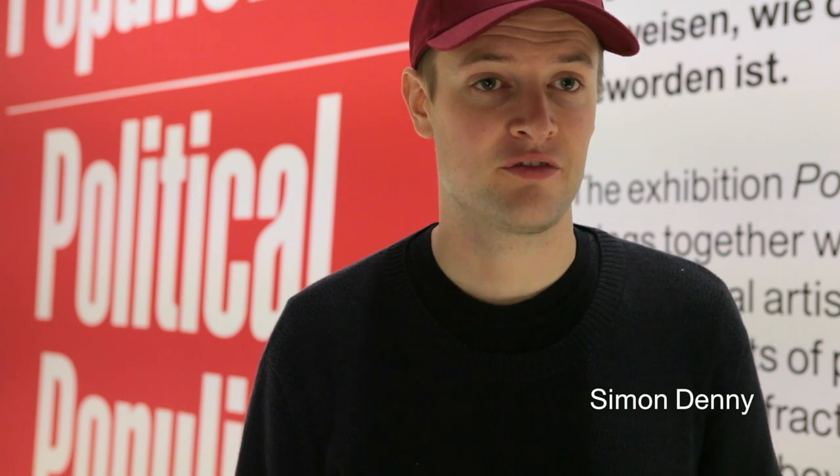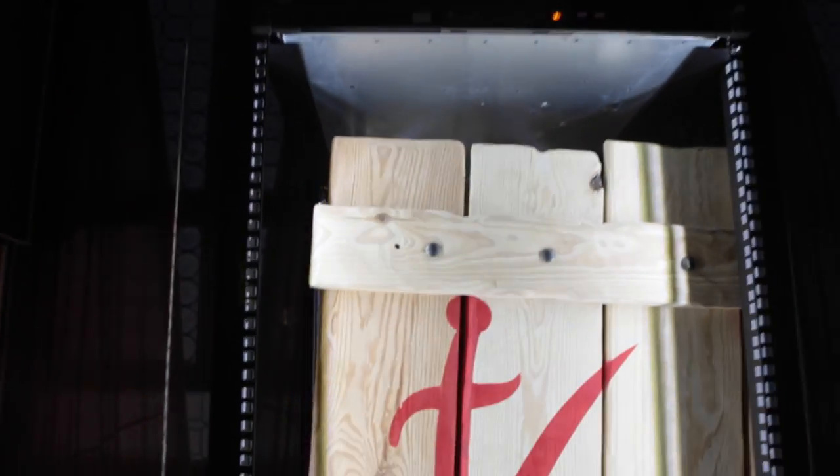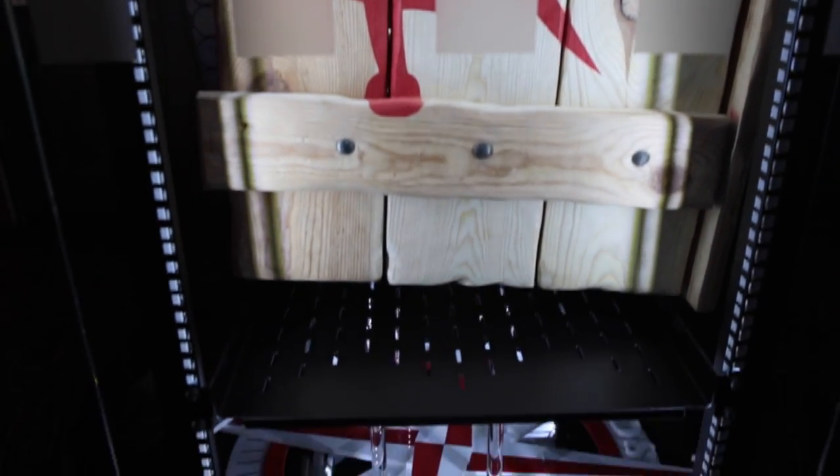Here we have some work from my project Secret Power, which I developed for the Venice Biennale this year for the New Zealand pavilion. The work looks at images found in the Edward Snowden released NSA and other intelligence agencies slide presentations.